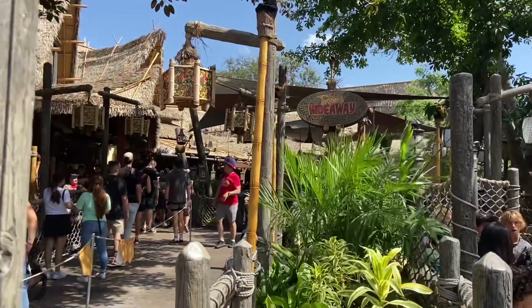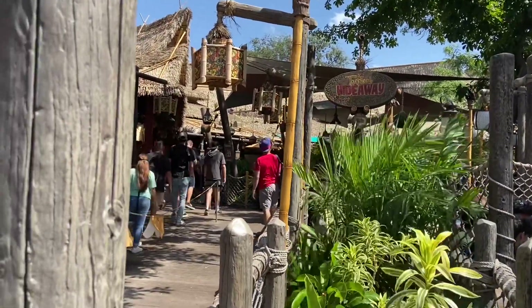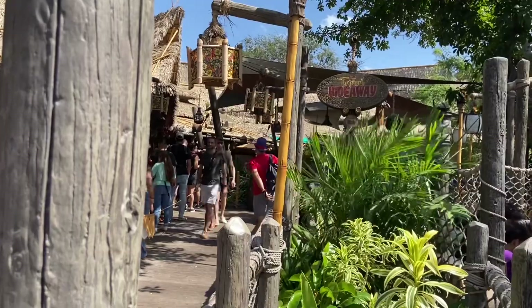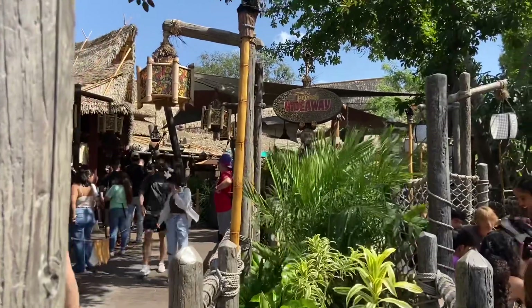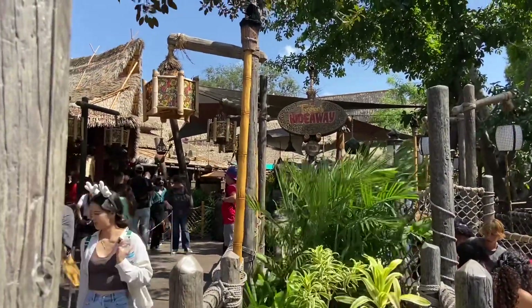Tropical Hideaway used to be the Aladdin area where you could just come and chill, but they put a restaurant in there. They've got everything from Dole Whips and Dole Whip floats to chamoy, mango, and pineapple Dole Whip — just killer, so good. They also have spring rolls and other good stuff. We've reviewed those in the past. It gets busy, but for good reason.